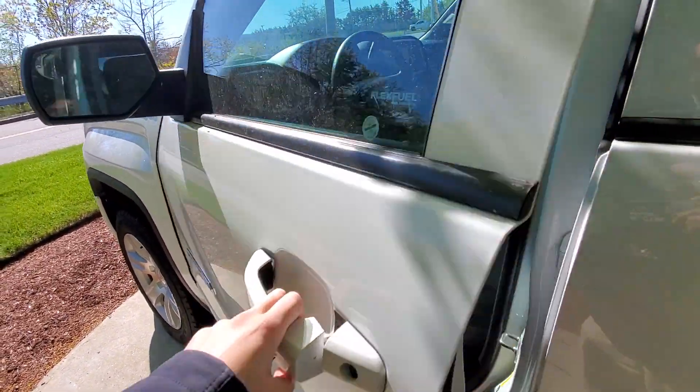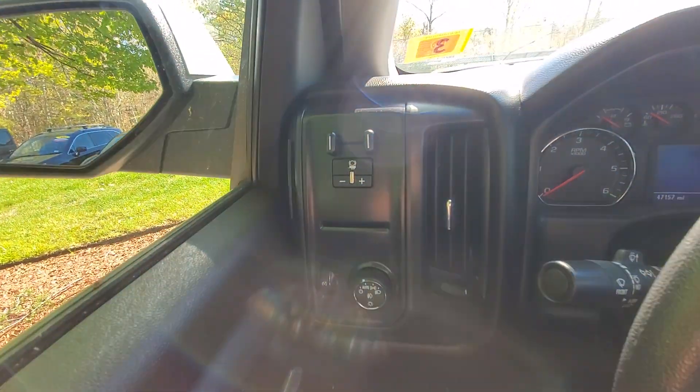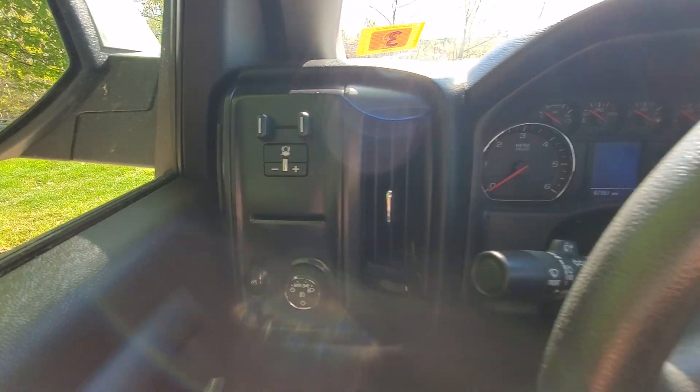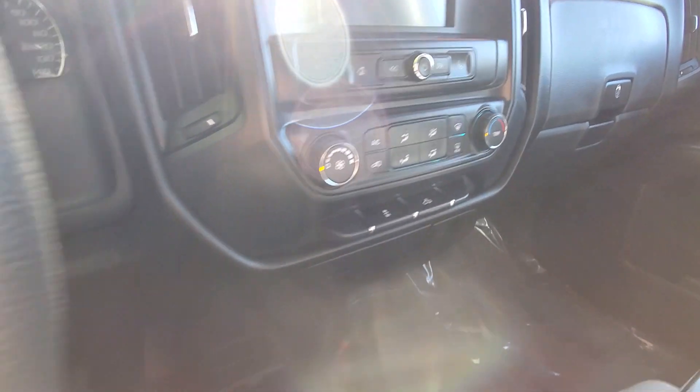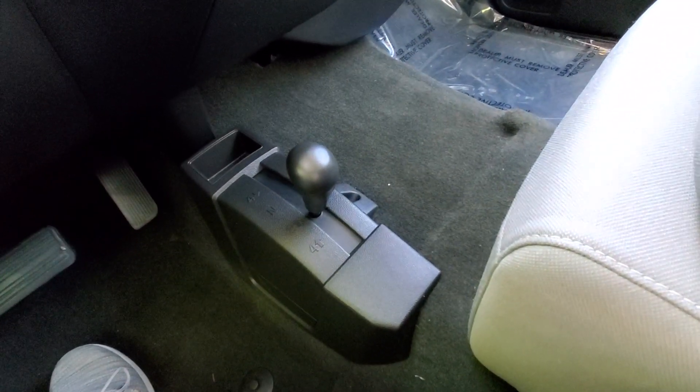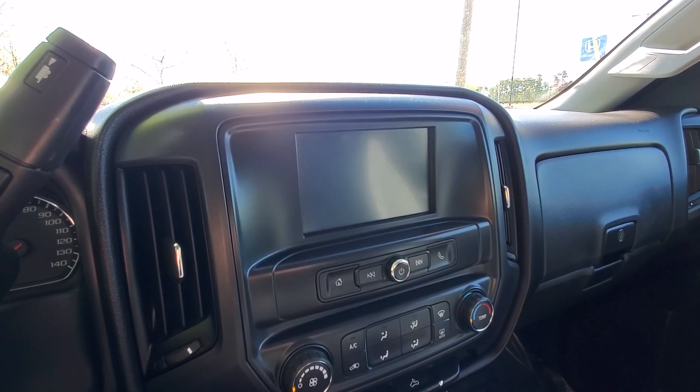I'm going to go ahead and hop in the vehicle so you can see the inside. You do have your tow control here. You've got the cargo lights there. The drive shifter down here. This display is fully touchscreen — it does have Bluetooth as well.